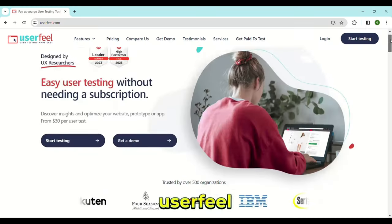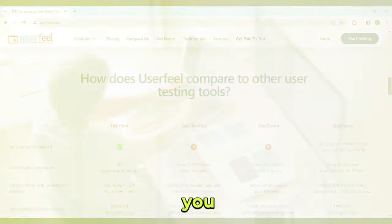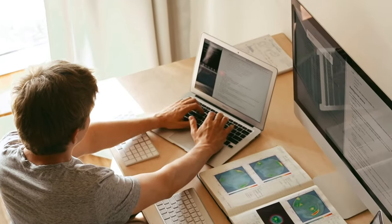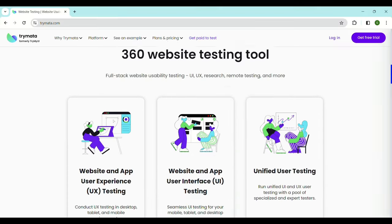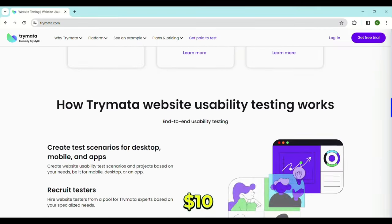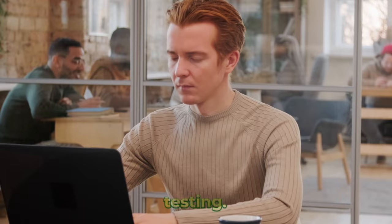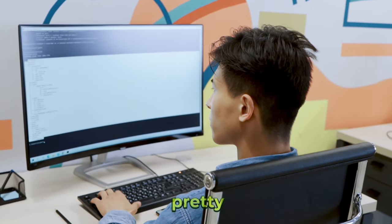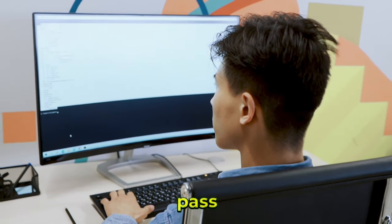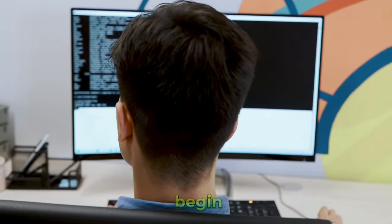You can also try Userfeel, which pays between $3 to $30 for a test, but you will need to pass a qualification test to begin making money. Another platform you can use is Trimata, which also pays around $10 per test in most cases. Again, you will need to pass a qualification test before you can start testing — though these qualification tests are usually pretty basic, so you should be able to pass them quite easily. Just sign up for any one of these websites to begin earning.